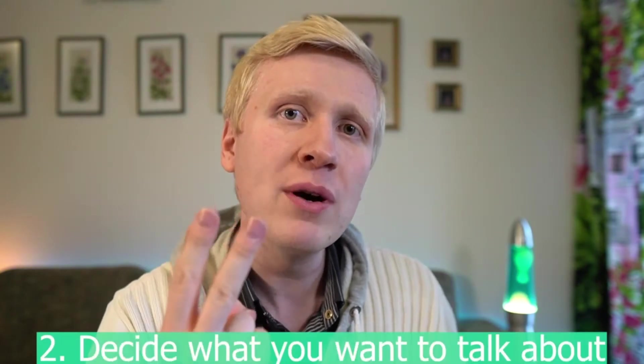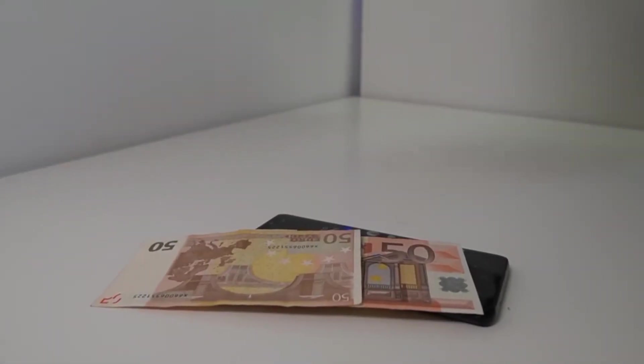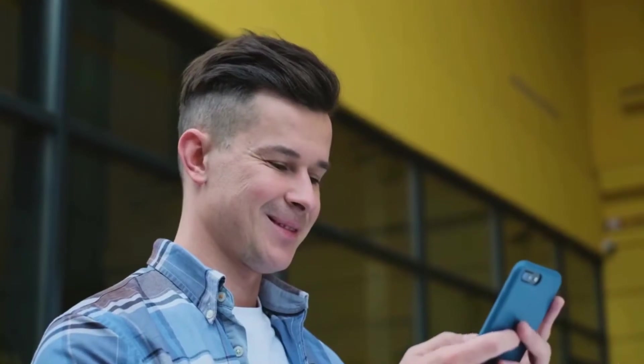Step number two is to decide the topic that you want to talk about on TikTok. You don't even need to talk if you don't want — you can just add text and don't even need to show your face. When choosing a topic, I recommend something you are interested in, something you are passionate about, something that you want to share with the world.